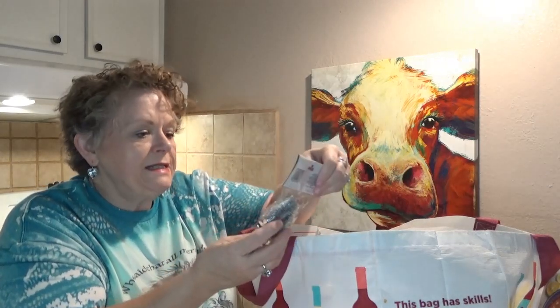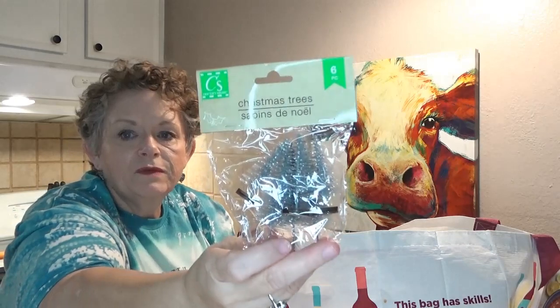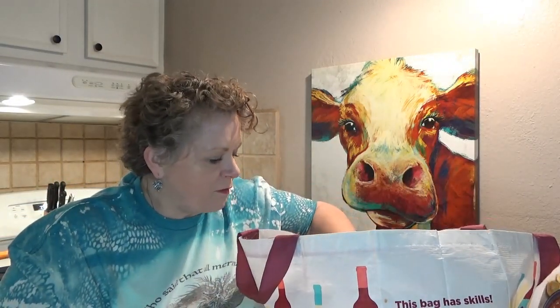I found some more little trees. These are six pieces of little tiny silver trees. I've got a little shelf in my living room and I'm just gonna put all different kinds of little trees on it and make it like a little Christmas tree forest.